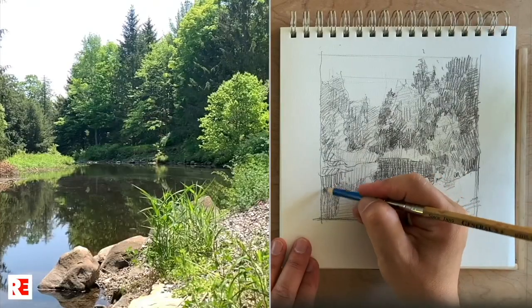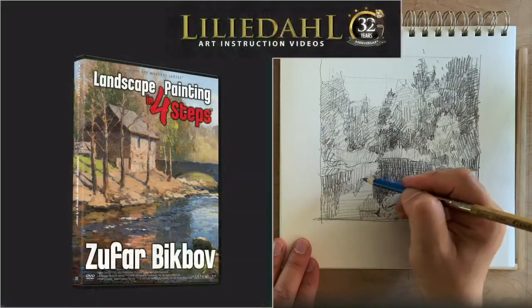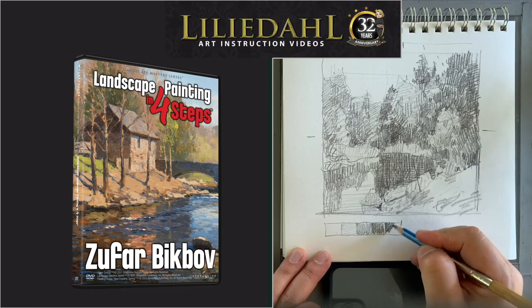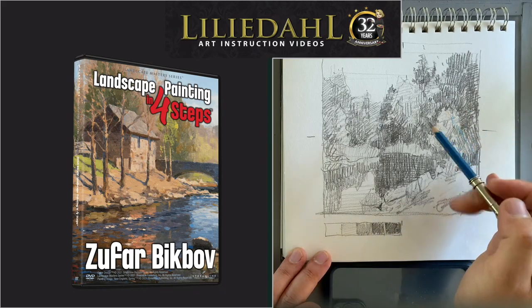By the way, this year, with LilyDoll and Streamlined Instructional Art Videos, and Eric Rhodes, we published a DVD — Landscape Painting in 4 Steps. I developed and used this approach in my work and teach it to others.